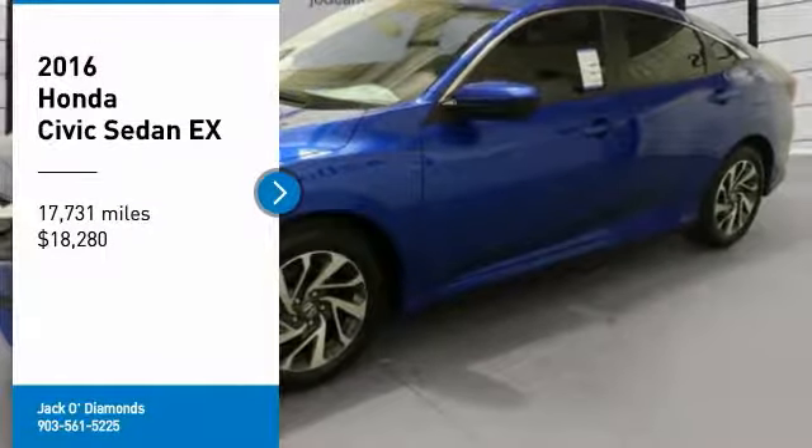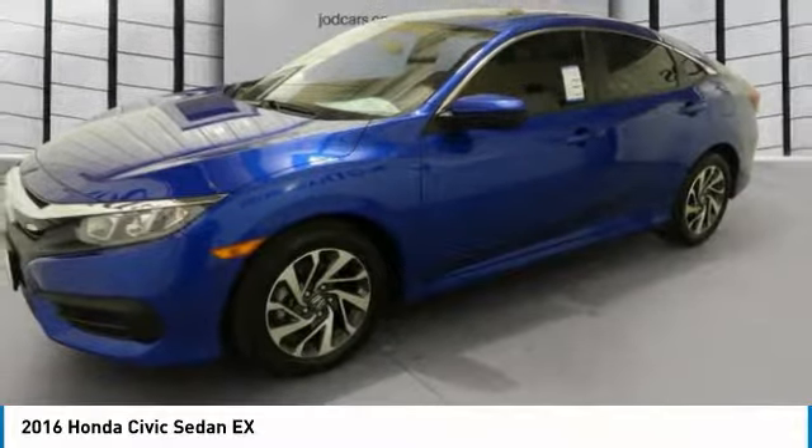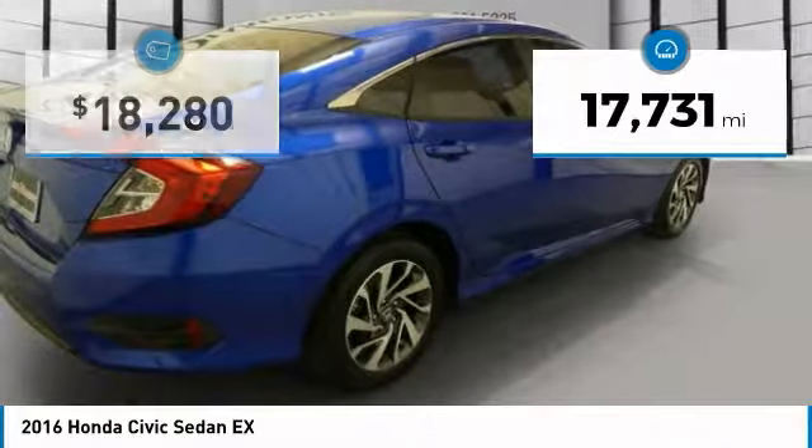Looking for the right vehicle? Check out the 2016 Honda Civic. Practical, with awesome gas mileage and incredibly reliable, it is priced below $20,000. This vehicle has less than 20,000 miles.